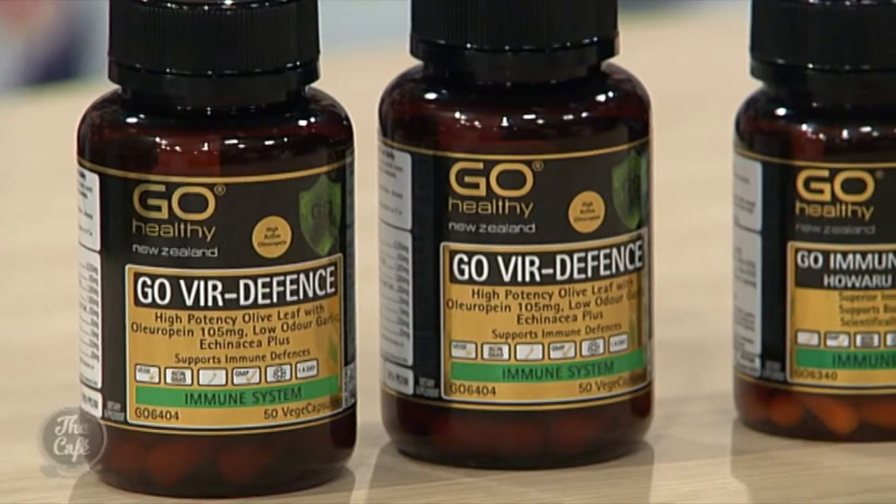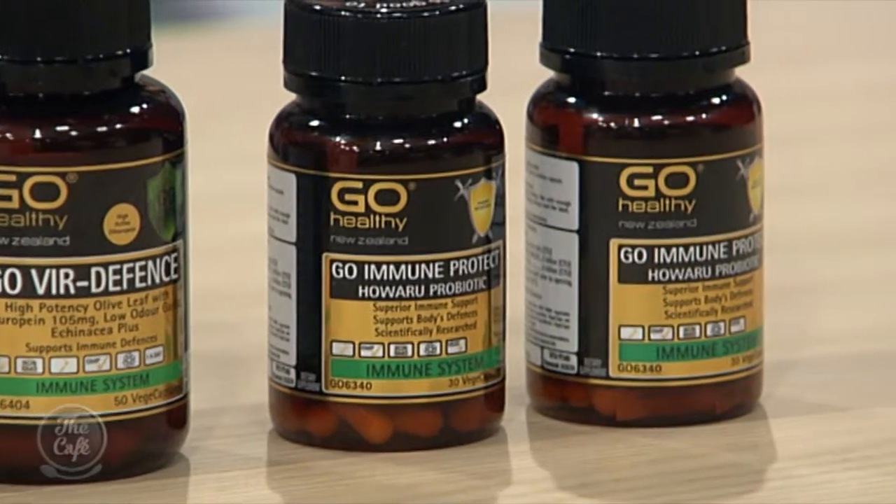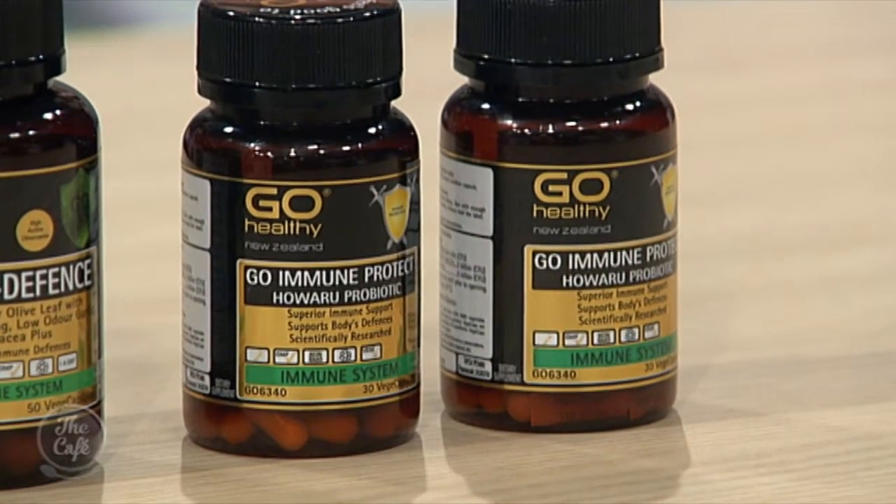Another benefit of Go Immune Protect is it's safe during pregnancy and breastfeeding, which is great because it's very important to know what you can safely take during those times. Can they be taken together? They absolutely can, and if you're susceptible to getting run down during winter, taking them together will help maximise your immune defences — they complement each other quite beautifully.